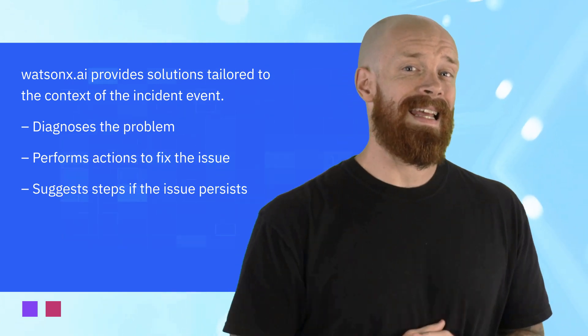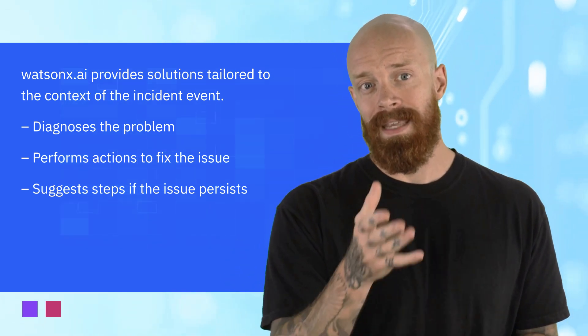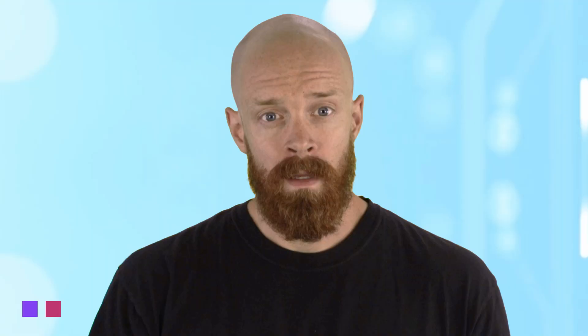All in all, this is a really exciting next step in finding and resolving incidents much more quickly. To learn more about Instana Intelligent Remediation, check out the link in the description of this video.